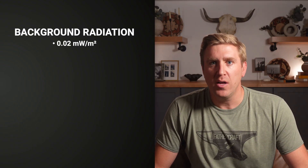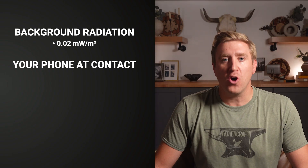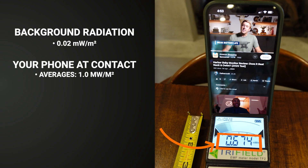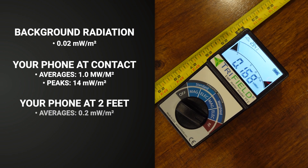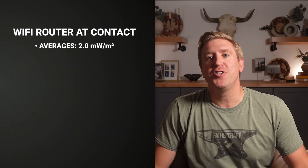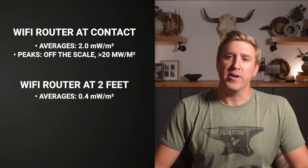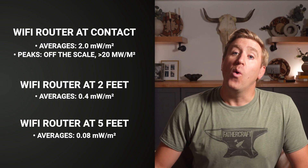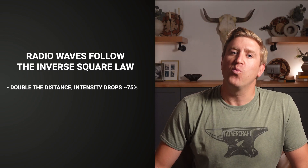In most homes, background EMF is basically nothing — around 0.02 milliwatts per square meter. Your phone while on a call at contact averages around 1.0, with spikes up to 14. Back it up to 2 feet and averages drop to 0.2; at 5 feet, down to 0.05. Your Wi-Fi router at contact averages 2.0 with peaks at 20+; at 2 feet, 0.4; at 5 feet, 0.08. Why? Physics. Radio waves follow the inverse square law — double the distance, intensity drops by roughly 75%. So distance from the source matters.